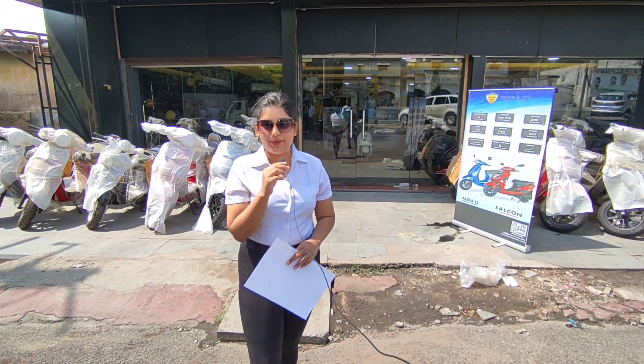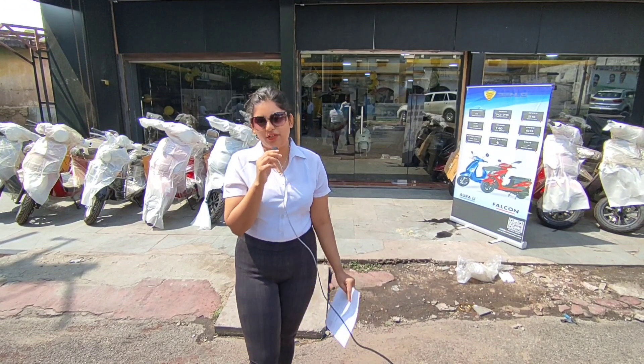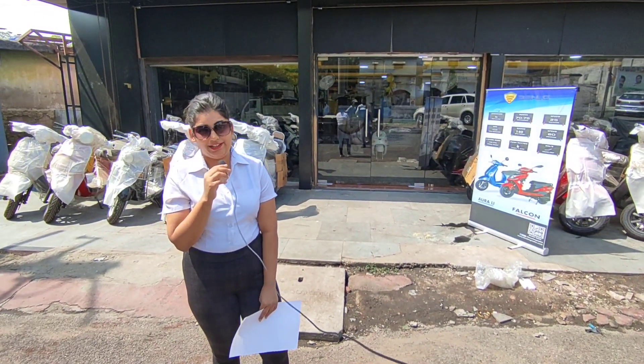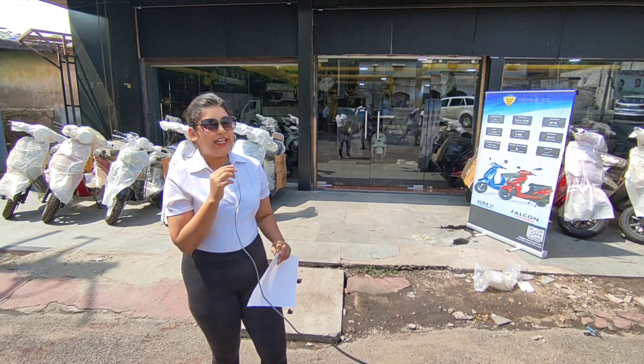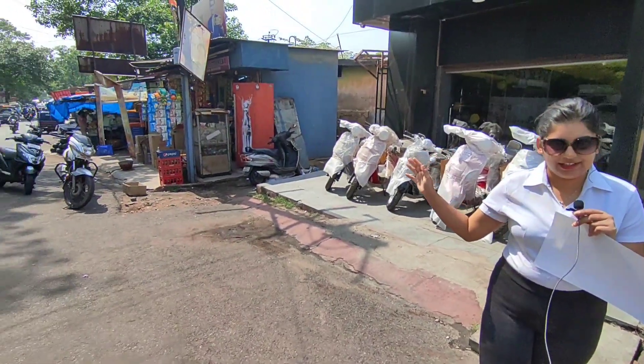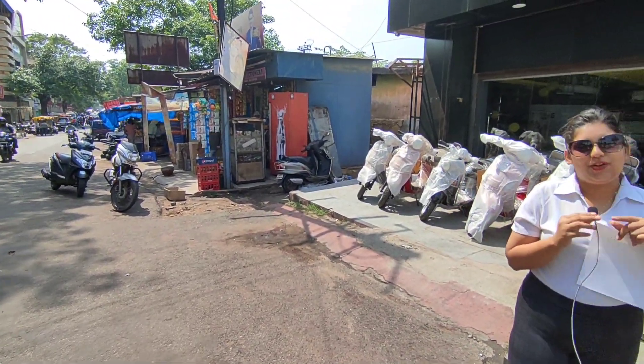Today we have come to the business of Yafi E-Motors. Basically, they have E-Bikes — Electronic Vehicles, two-wheelers. This location can be found on my right. There is Bishtupul Signal, Chaganlal, and on my left, Chuna Baba Mazhar.